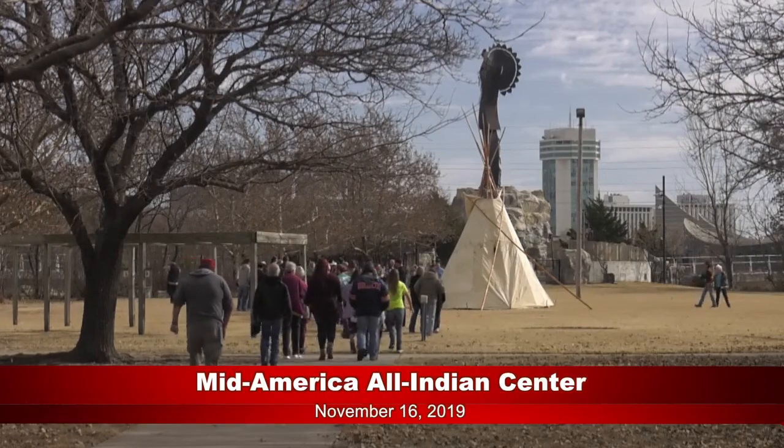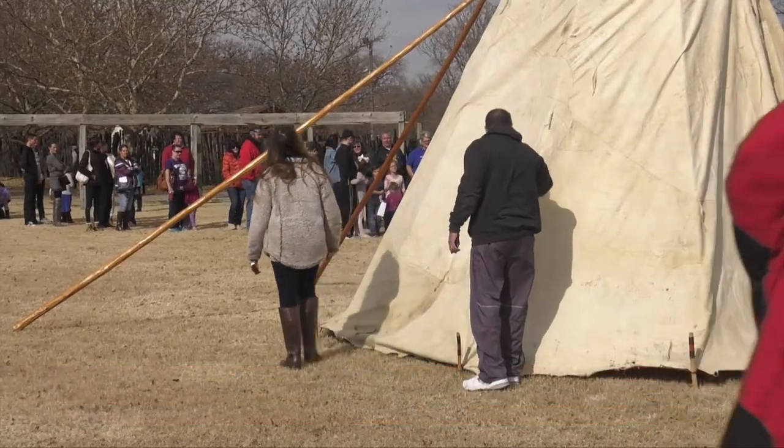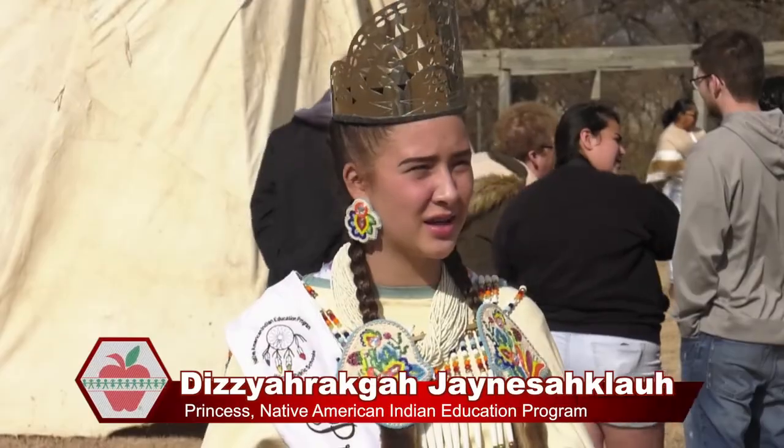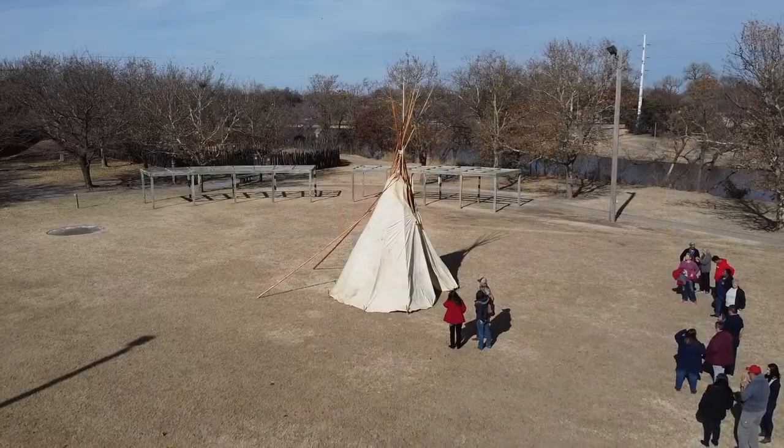We are here for the teepee unveiling. It is really just about seeing how the ancestors would make our teepees versus how we make them today, and how rare it is to actually see one that is made out of actual buffalo skin.